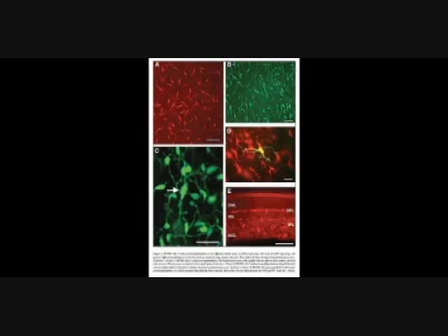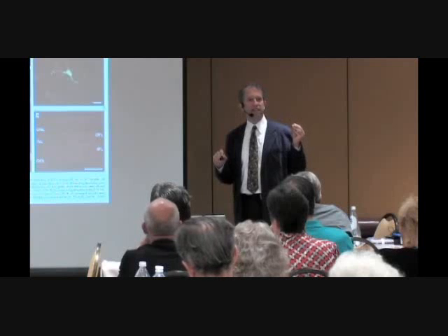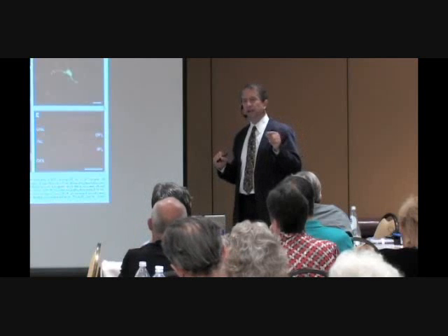These are retinal cells that have regenerated. This example was a little different — these were stem cells taken out of the rat's bone marrow and then injected into the retina. But there have been other studies where they've actually damaged the retina and just allowed the bone marrow cells to migrate there on their own.